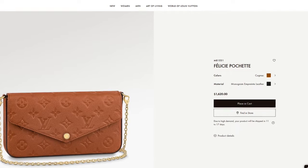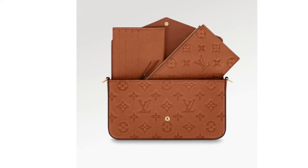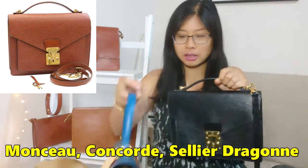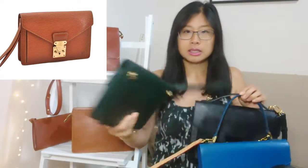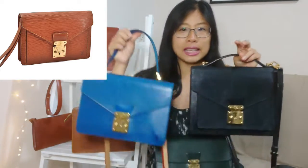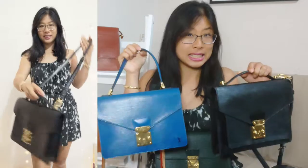Next up is the Pochette Felici, going for $1,620 in the Cognac color — it's a crossbody bag and comes with little inserts. Crossbody bags are my favorite category so I have lots of alternatives. The first group I'm showing are very similar: the Monceau, the Concorde, and also the Celiere Dragon clutch. I don't have that one but I have a similar one called the Pochette Q-Rad in its place. These all share the same S-lock, which is why I grouped them together. I love these enough that I have them in all different colors.